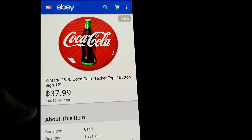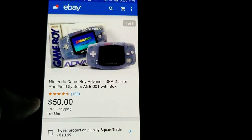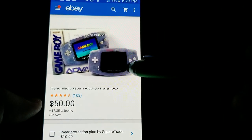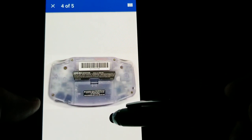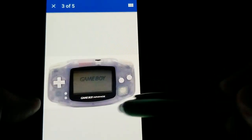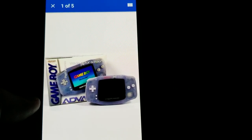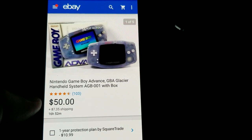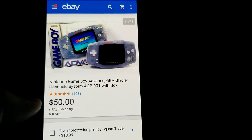This is a Game Boy Advance Glacier edition, model AGB-001, with the box. I got the Game Boy Advance from an online auction and bought the box separately for $10. With about $18 total invested, I had it listed at $69.99 and took a best offer — sold it for $50 plus shipping.